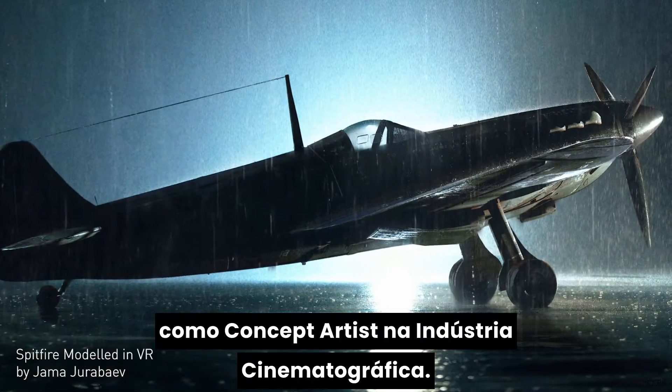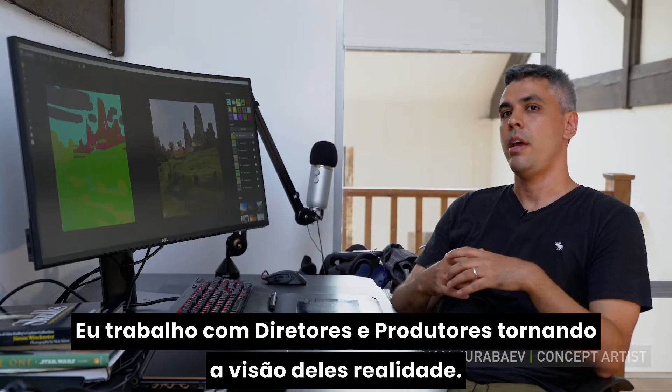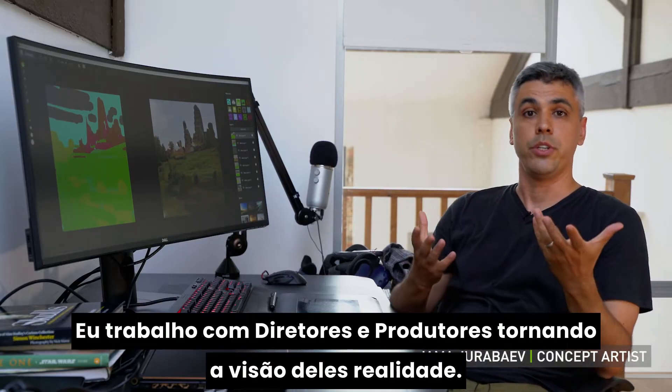My name is Jamo Jurabayev and I work as a concept artist in the film industry. Usually I work with directors and production designers, and my job is to bring their vision to life.